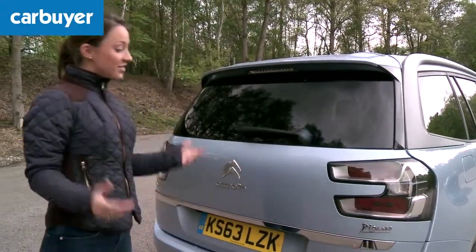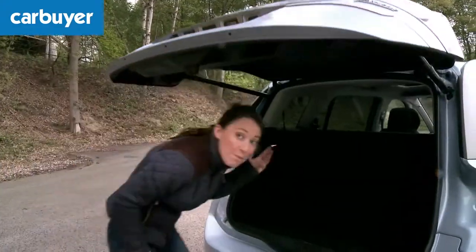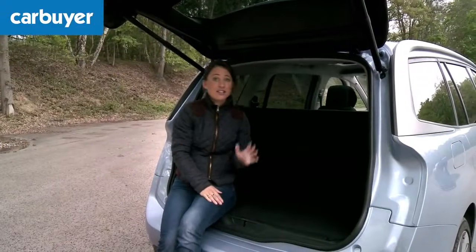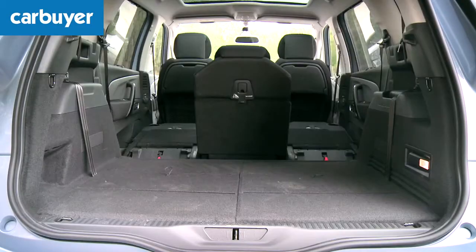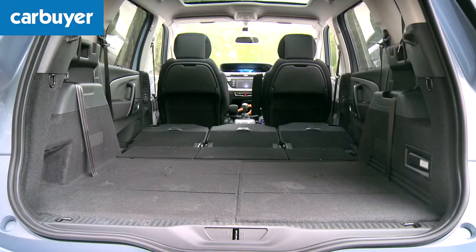The larger dimensions over the standard Picasso mean the already large boot is even bigger. It's long, wide and flat, which means loading heavier items in is much easier. Fold the seats down to create a van-like space, perfect for carrying lots of cargo or ferrying the first child off to university.